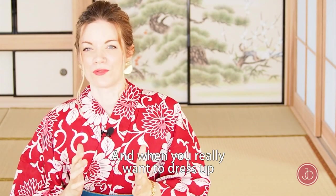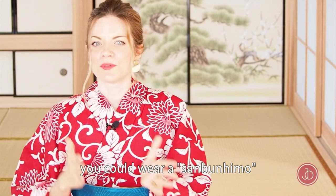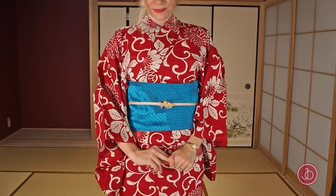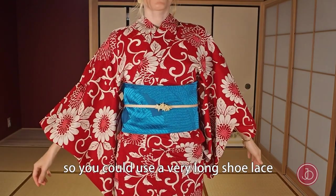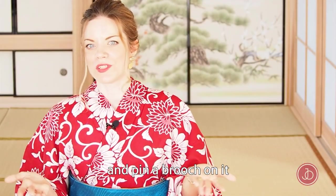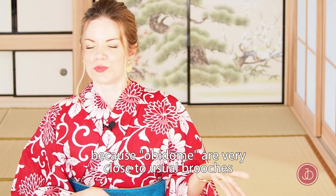When you really want to dress up, you could wear a sambun himo with your yukata and pair it with an obidome. A sambun himo is very close to a shoelace, so you could just use a very long shoelace and then pin a brooch on it, because obidome are very close to usual brooches.